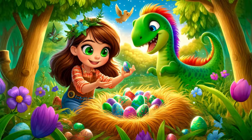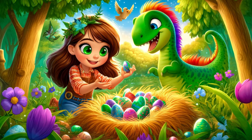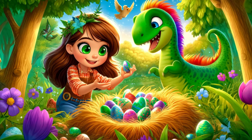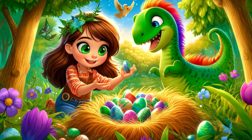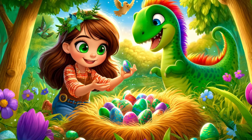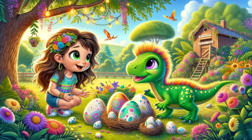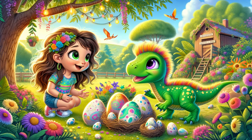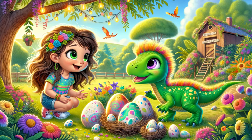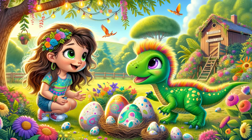"We have to take care of these eggs until they hatch," Sophie declared, her voice filled with determination. Dino nodded in agreement, his eyes sparkling with enthusiasm. Together, they gathered soft grass and leaves, creating a cozy nest to ensure the eggs were safe and warm. Every day, Sophie and Dino checked on the eggs, talking to them and imagining the baby dinosaurs inside.